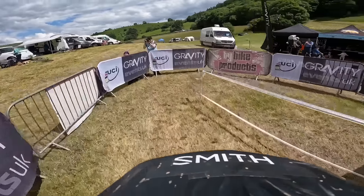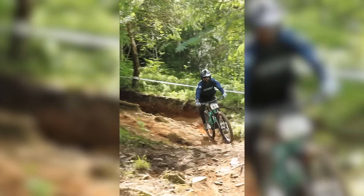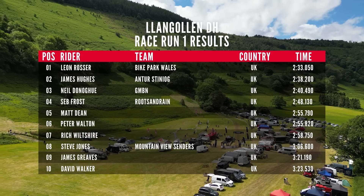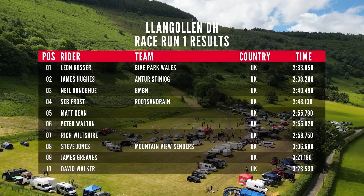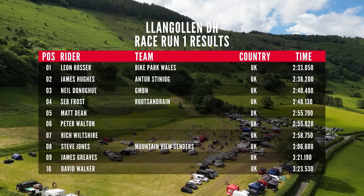That run was pretty solid. I very nearly threw it away — I was so lucky the front wheel stayed gripping before going into the tricky woods, but I did not crash. Two minutes 40 seconds put me in third place after run one. Two and a half seconds off second place James Hughes, but seven seconds back from Leon Rosser in first. I don't think I have that up my sleeve, even if I can correct that small mistake.